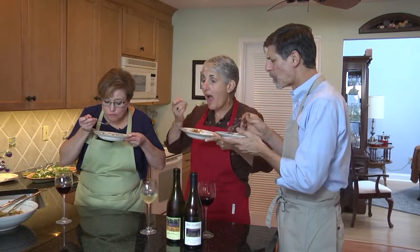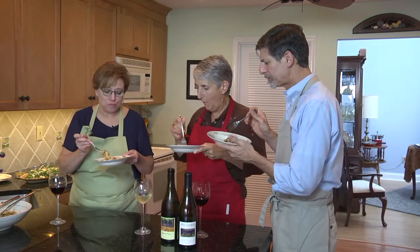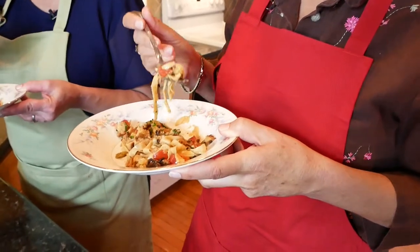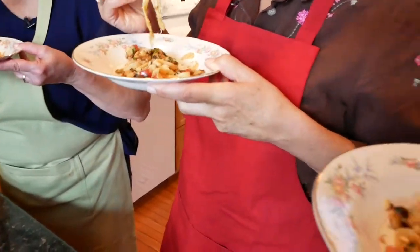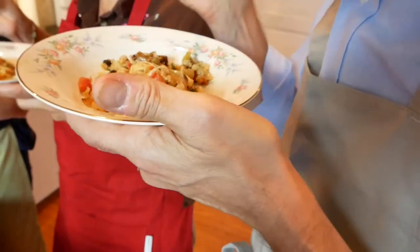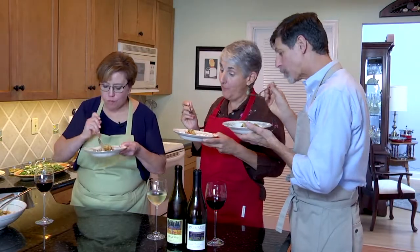You can taste the cauliflower and the leeks roasted together. Roasting brings out the sweetness in the vegetable — the cauliflower gets kind of nutty, which is good. And then the tomatoes are bright and fresh. The pasta melts in your mouth.